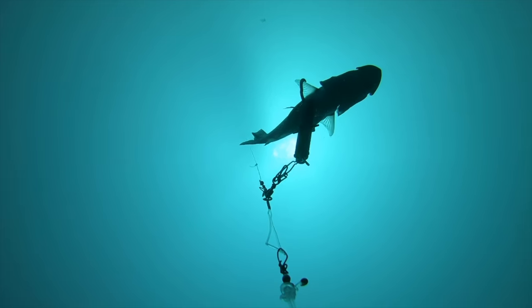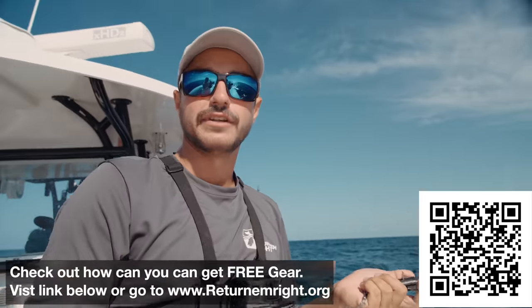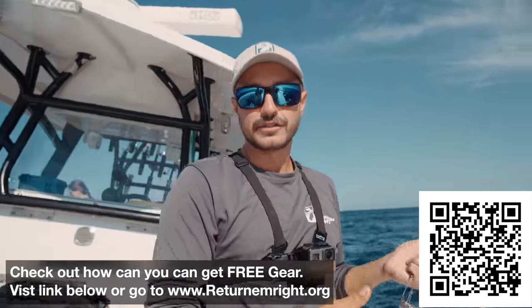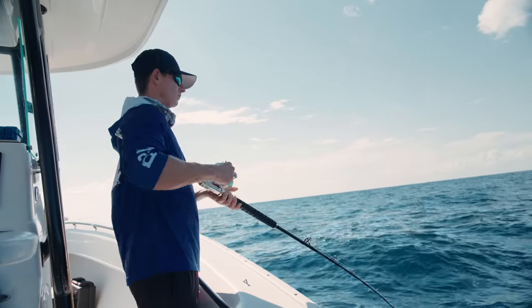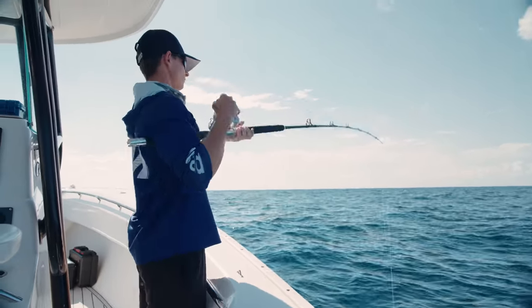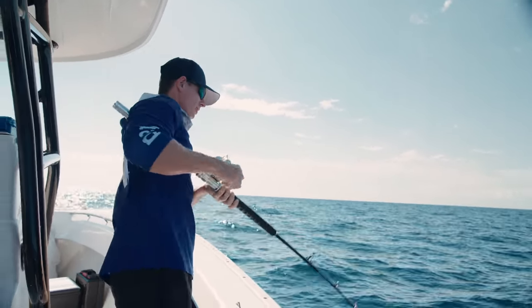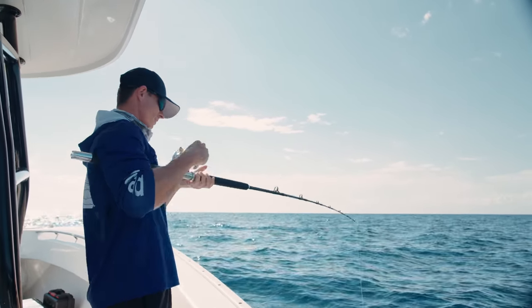We're giving each one their best chance to grow, spawn, contribute to the future of the fishery, and then hopefully we can catch more in the future. Sometimes these grouper can be so lazy — you go to check your bait and you have one on and you don't even know it. And that's exactly what I just did right there. It feels like a little red grouper, like the one we caught earlier.